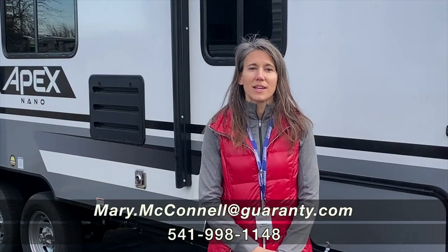Thanks for watching this video. Please reach out to me. My name is Mary. My number is 406-850-4590.